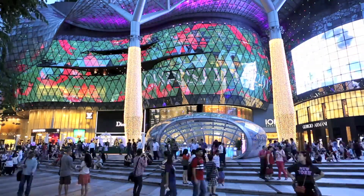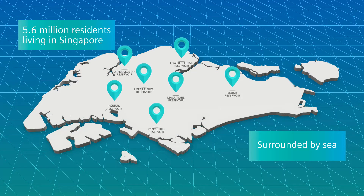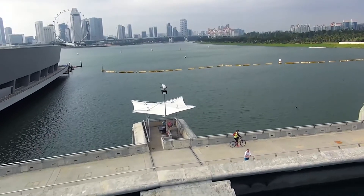Singapore has been ranked by the World Intellectual Property Organization as the sixth most innovative country in the world. It also has one of the biggest population per land area, with a shortage of freshwater resources and space for reservoirs.